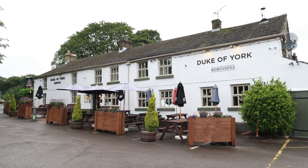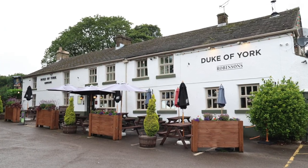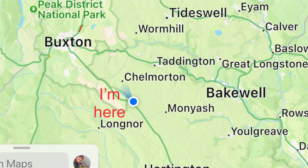Hi everybody, welcome to Treda's World. I'm in Derbyshire and I'm staying at the Duke of York pub campsite. It's adult only and it's at Pomeroy, near Buxton and near Bakewell. It's quite central, so that's why I chose it.